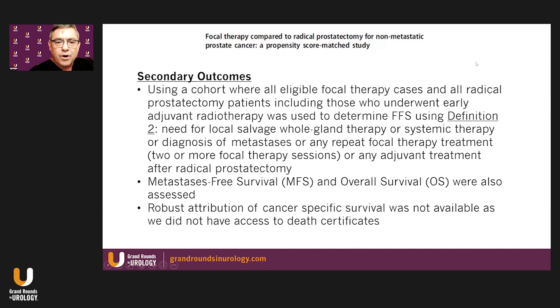For secondary outcomes, a cohort including all eligible focal therapy and radical prostatectomy cases was used to determine failure-free survival under a second definition. Definition two for failure-free survival included need for local salvage or whole gland therapy, systemic therapy, diagnosis of metastasis, any repeat focal therapy — meaning two or more focal therapy sessions — or any adjuvant treatment after prostatectomy.